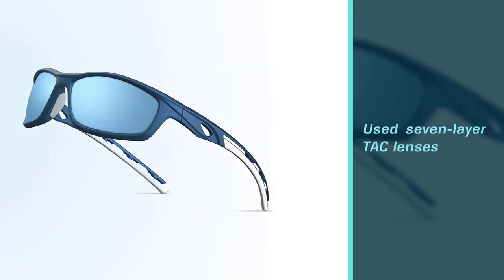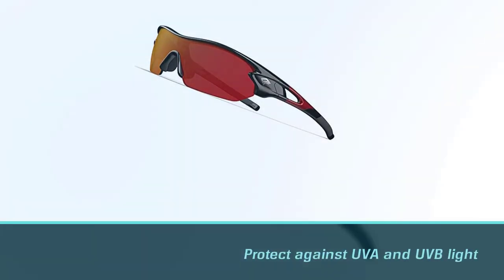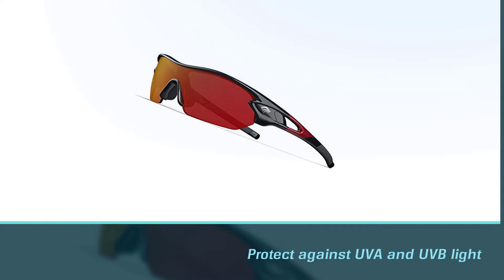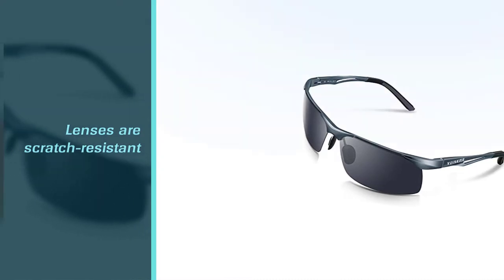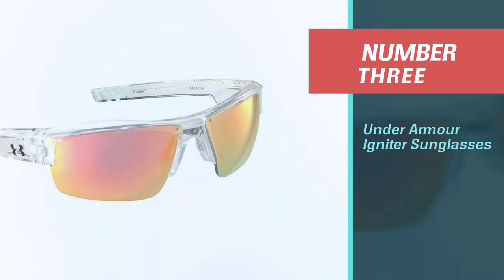Because the price point is so low, these glasses are perfect for junior golfers or can be used as a backup pair. The Torridge sunglasses don't feel cheap — the lenses are scratch resistant.